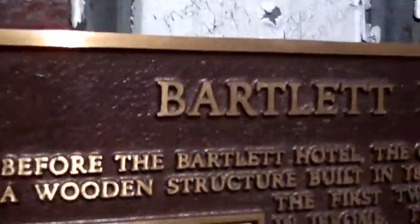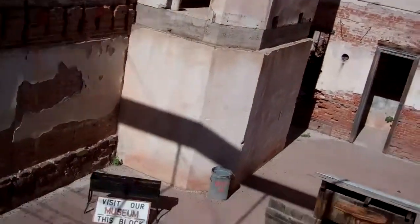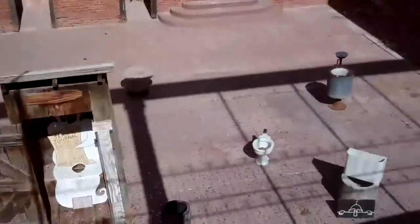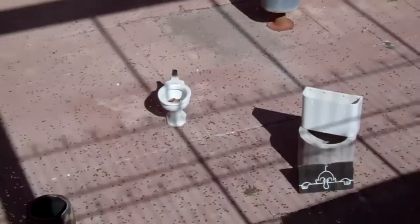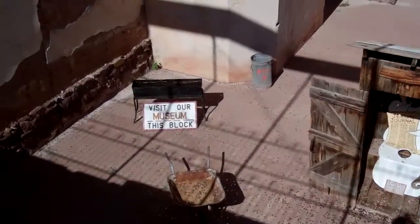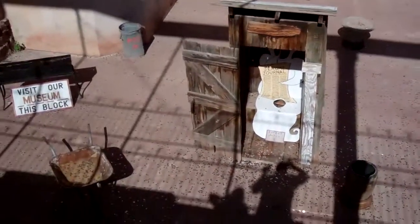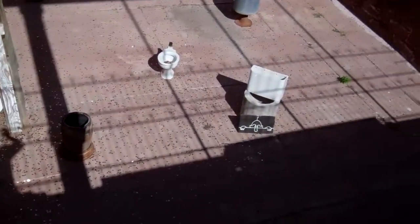This is the old Bartlett Hotel, the first two-story building ever in Jerome. That big old hunk of concrete right there is the old bank vault. There's some funky old stuff down in here — old toilets, an old sink, that thing's kind of cool looking actually. People toss change all over the place here and make a wish. There are all kinds of signs that say pitch in and throw your money — I don't know if they're using it for the historical society or what.